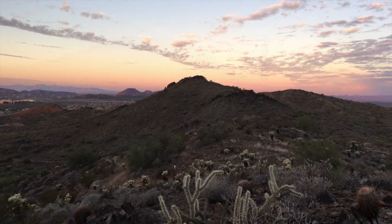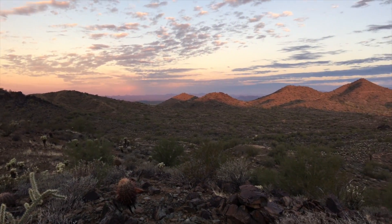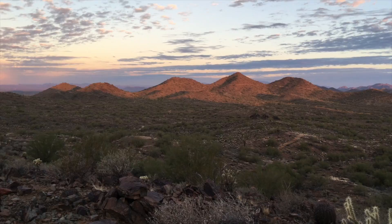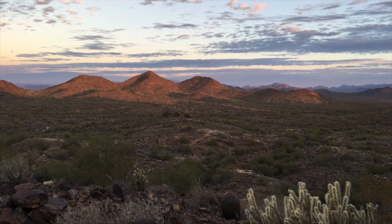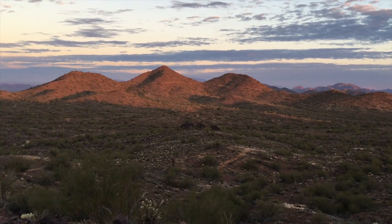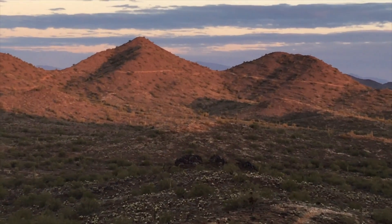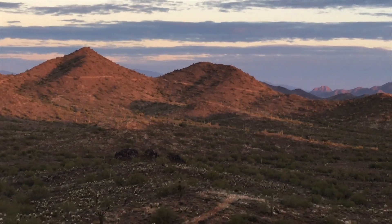Happy Sunday! The sun is starting to come up behind me. Over there is the Dixie Loop Trail that I hiked with Cindy Christmas morning. You can see the trails there — that whole long loop, plus the peaks.